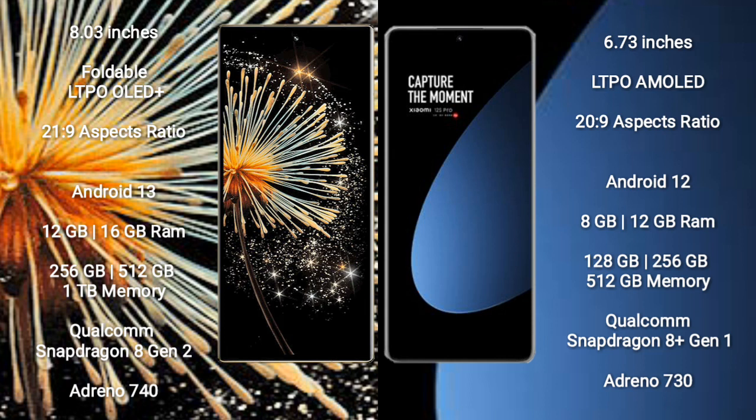Xiaomi Mix Fold 3 runs on the Android 13 operating system. Xiaomi 12s Pro runs on the Android 12 operating system.